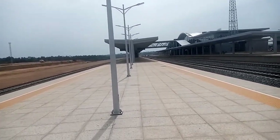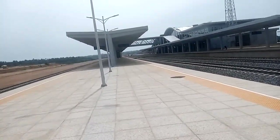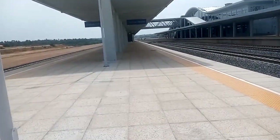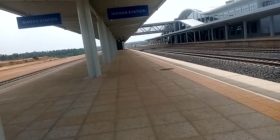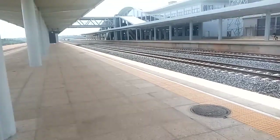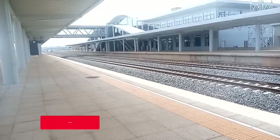Ibadan station — wow! A lot of progress, guys. This Ibadan station sign wasn't there the last time I came. We're getting closer now. This is the Ibadan station — how cool is that! It seems they are already painting this thing. Look at that — this is the look. Wow, a lot of progress!